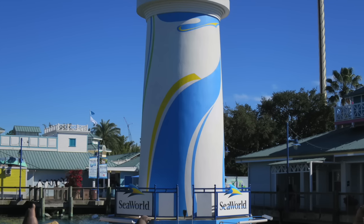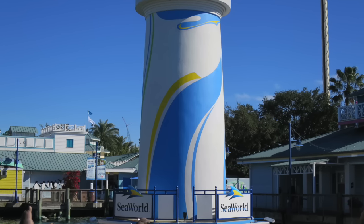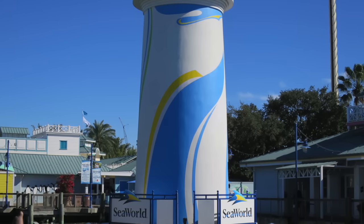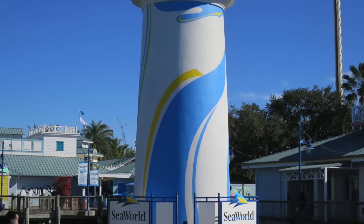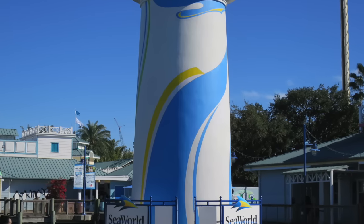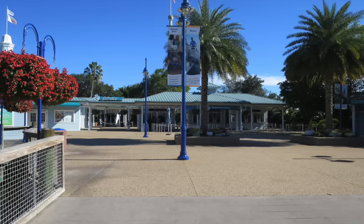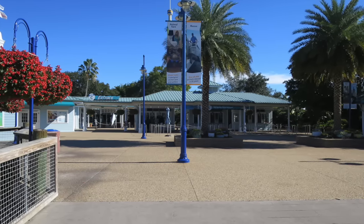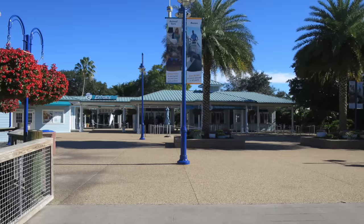I noticed the lighthouse out here at the entrance of the park has been repainted recently. They kept the same color scheme that was used for the 50th anniversary, but of course all that logo and branding has been pulled out of the park since the anniversary celebration is over. I do like this color — it looks good. It's a fresh coat of paint, and you'll see that the park is pretty empty up here in the front.